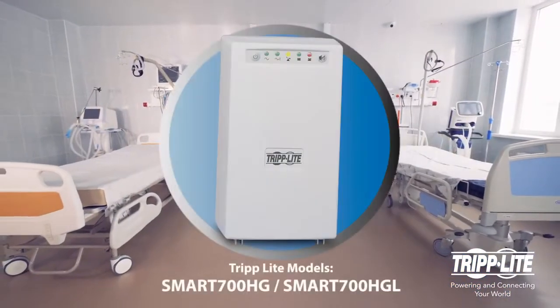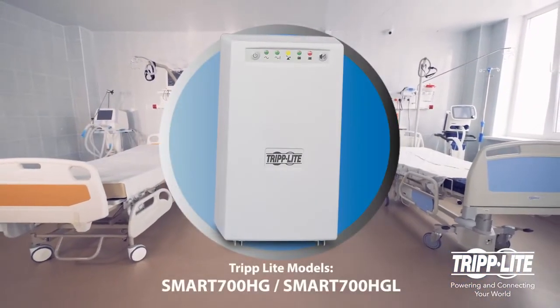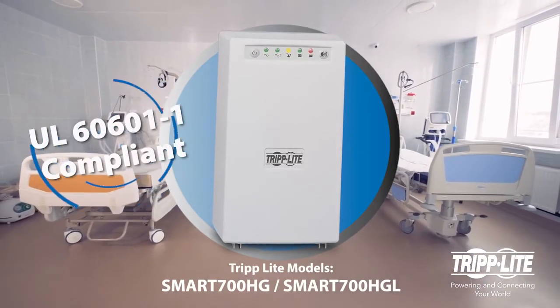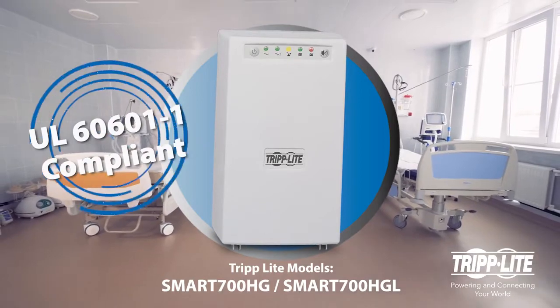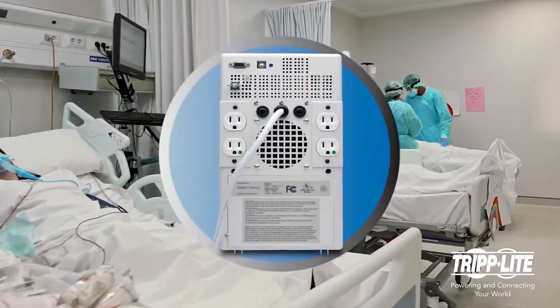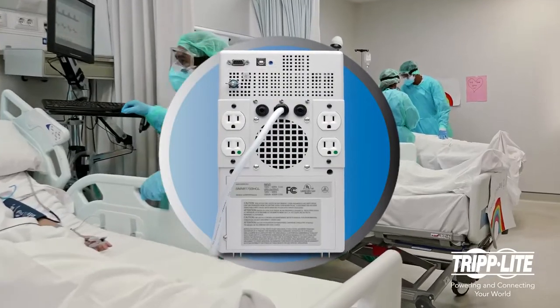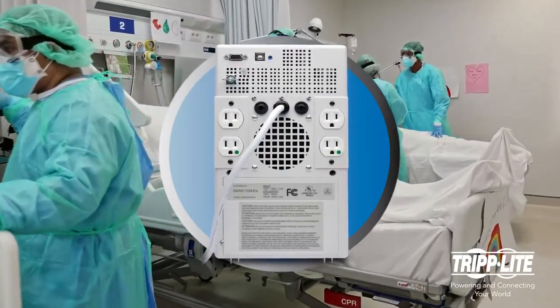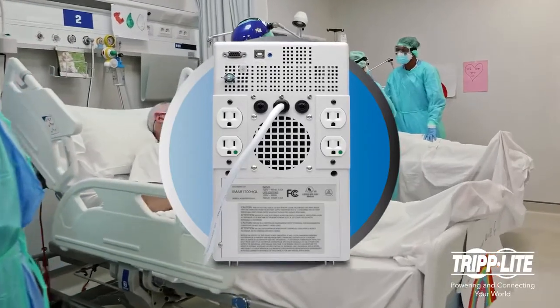Tripp Lite's Medical Grade Line Interactive UPS systems provide battery backup with UL60601-1 compliance, along with full isolation to prevent shocks. Four hospital-grade outlets provide clean power to mobile medical equipment, and 480 joules of surge suppression protect connected components from the harmful effects of surges.